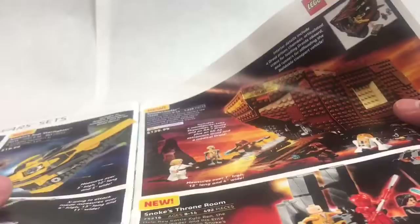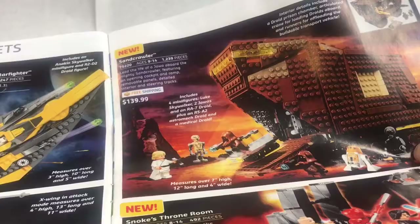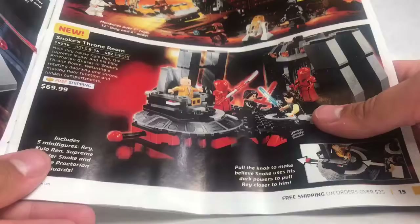I do like that new figure — Tobias Beckett. I also love Enfys Nest in here, that's pretty good. We also got the Sandcrawler — very overpriced too, $140 for 1,239 pieces, which I've heard is very small. Most overpriced set of them all — no, I'm just kidding, there are way more overpriced sets.